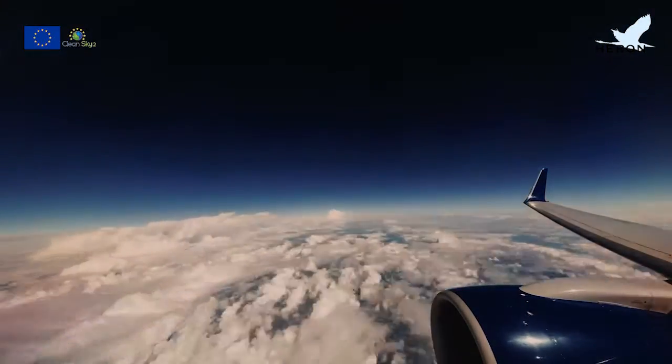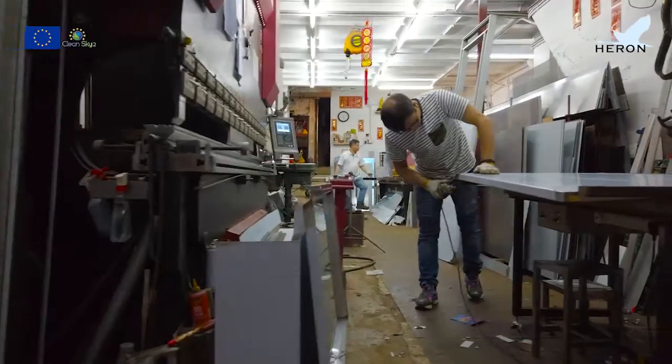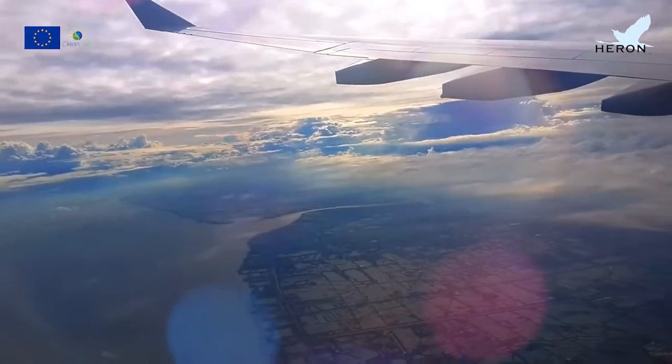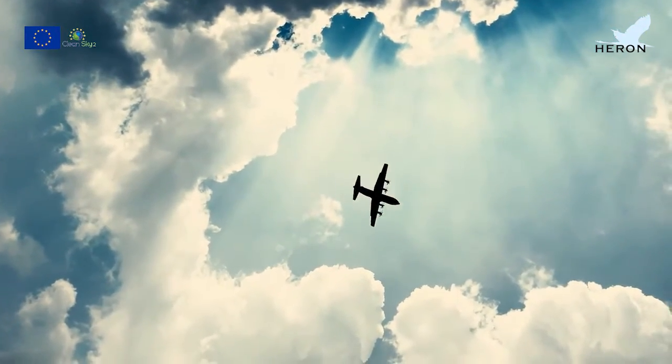From the materials used in its structures, to the aircraft producing processes, and surely when the plane is flying, crossing the air — sustainability is present and future. It is the upcoming horizon.